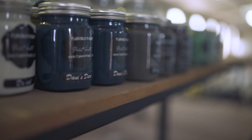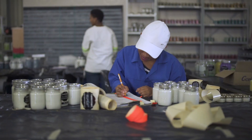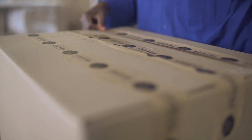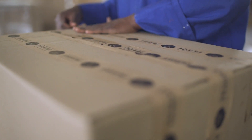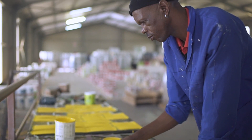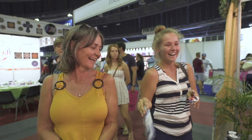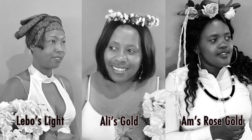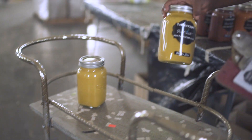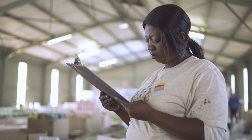ChocoPaint is a proudly South African company, manufacturing a unique water-based, self-sealing acrylic chalk paint. With a focus on incomparable quality and family values, each carefully crafted ChocoPaint colour is named after one of our incredible team members. ChocoPaint is focused on job creation and empowerment.